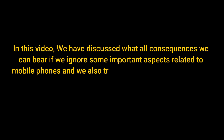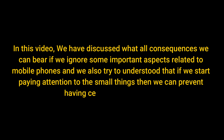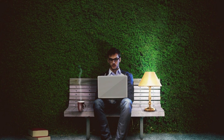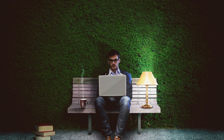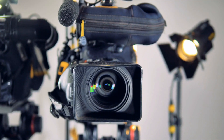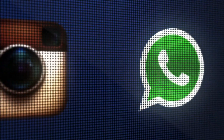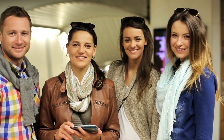In this video, we have discussed the consequences of ignoring important aspects related to mobile phone use, and also understood that if we start paying attention to small things, we can prevent certain eye problems. If you have any information regarding this topic, do share it with us. Please share this video with your family and friends so that they are also aware and can keep their eyes healthy.